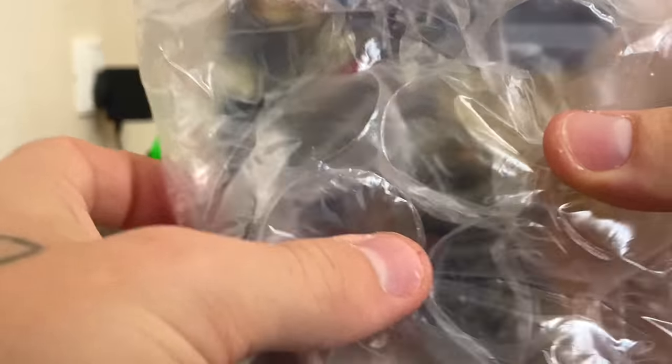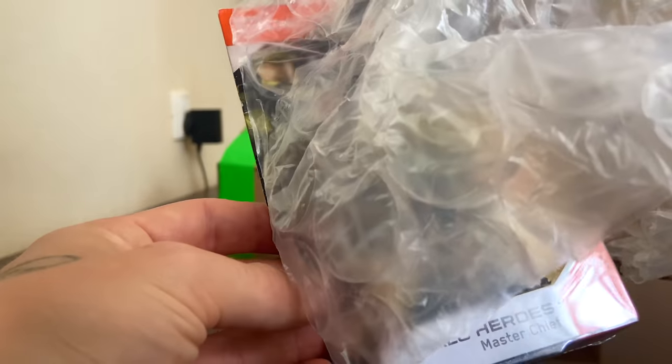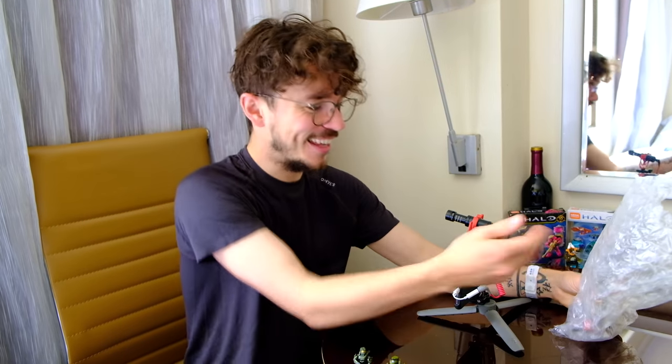This video might also upset a lot of people, because a lot of people don't want to see this figure opened. A lot of the pure collectors out there would think this figure has to remain sealed to keep its authenticity. But I just can't be like that. I got it — he's got to join the boys, he's got to join the troops, he can't stay in a box. You ever watch Toy Story? Imagine the toy just staying in the box forever. That's horrible.